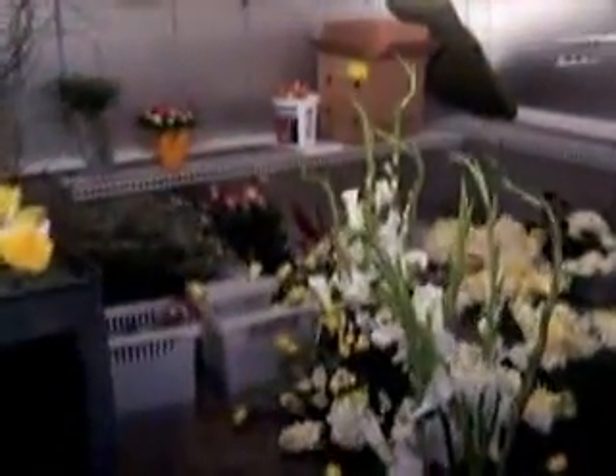Hi guys! Welcome to Shop Talk. Today is a very exciting day. We're going to explore the cooler. This is where we keep all of our flowers until they're ready for delivery.